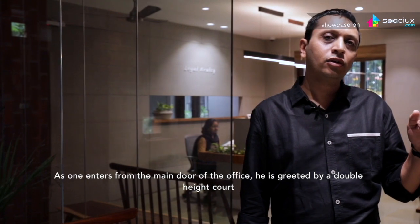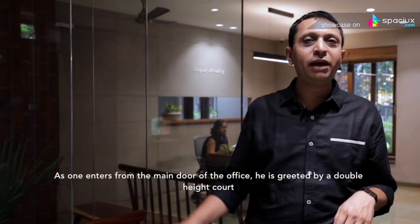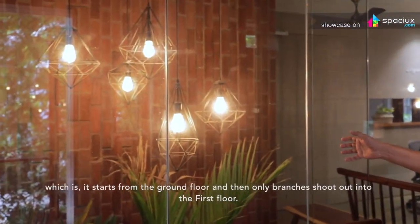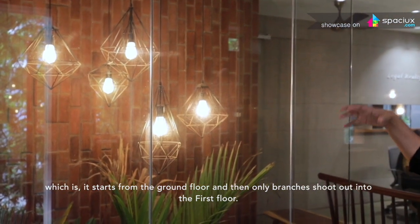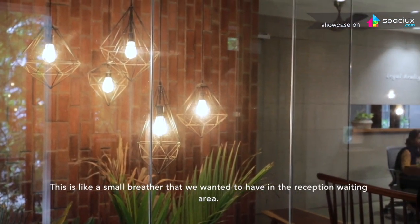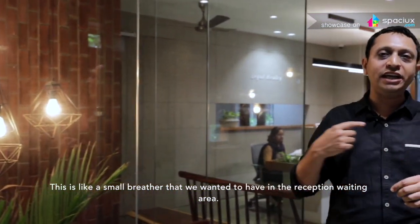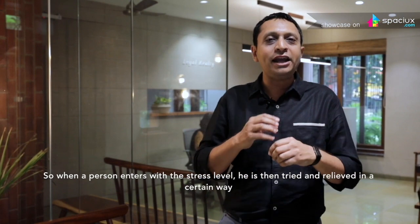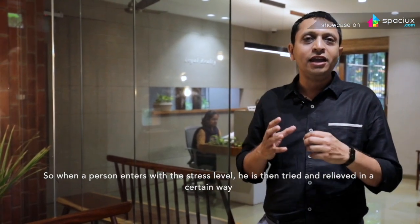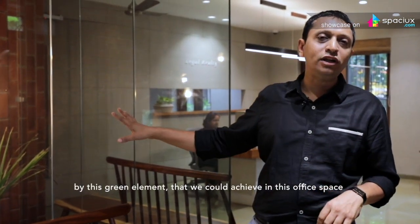As one enters from the main door of the office, he is greeted by a double height coat which starts from the ground floor and then only the branches shoot out into the first floor. This is like a small breather that we wanted to have in the reception waiting area. So when a person enters with the stress levels, he is then tried and relieved probably in a certain way by this green element that we could achieve in this office space.